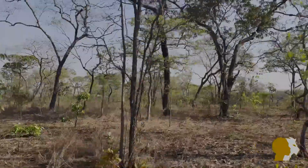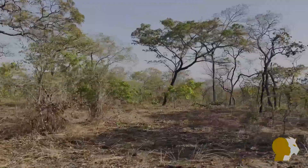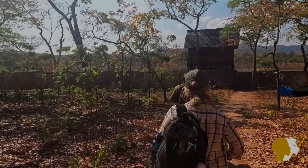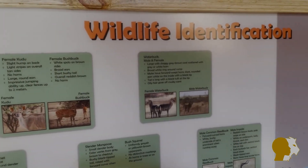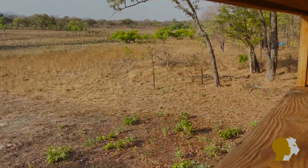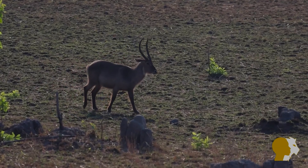One of the best game viewing spots in the reserve is only a short drive from the Environmental Education Center. We've come here to the Henry and Sonnyama hide to see whether we can spot any animals. The hide has a helpful animal identification board against the inside wall and overlooks a large clearing and permanent waterhole — if you sit here for long enough you're bound to see something coming down to drink.